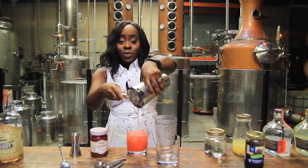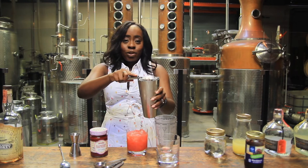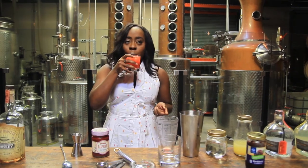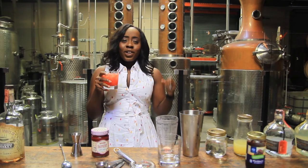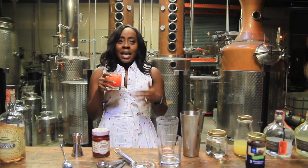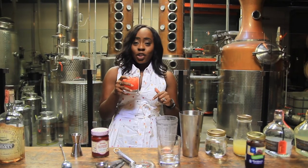It is delicious, it is refreshing, and it is definitely going to be a hit at anything you're hosting this summer. Give it a try! You get the berry flavor, you get the lemon — this is so good. I can see myself enjoying several of these, and I hope you'll give this a try too.